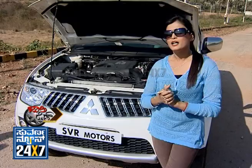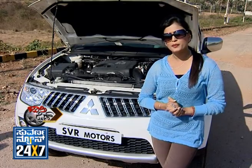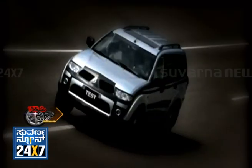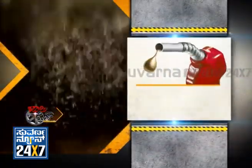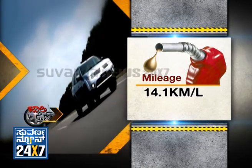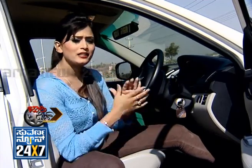Now talking about efficiency — the mileage is 14 km per litre with AC. The average is around 15 km per litre with AC. This is a very cool car.